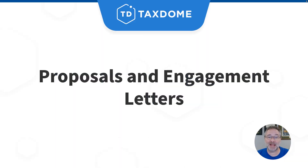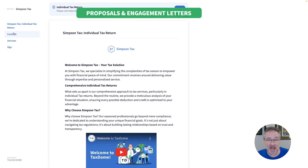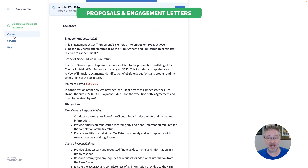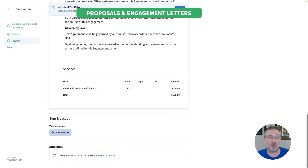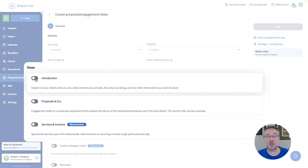First up, proposals and engagement letters, replacing contracts. This huge new update lets you set expectations, pitch your services, and explain the value they bring all in one place. You will have full flexibility over how you present your firm to clients.